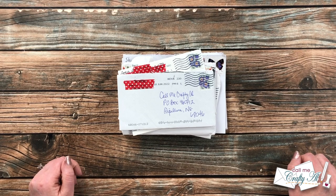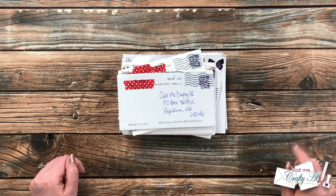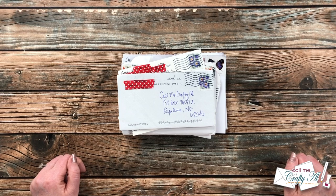Hello crafty friends, it's Alicia of the Call Me Crafty Al YouTube channel, and it's the last day of the month, which means it is time for the show us your sheet load video. I hope you'll stick around and see what came in my P.O. box this month.